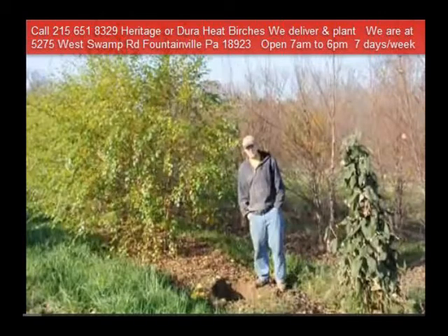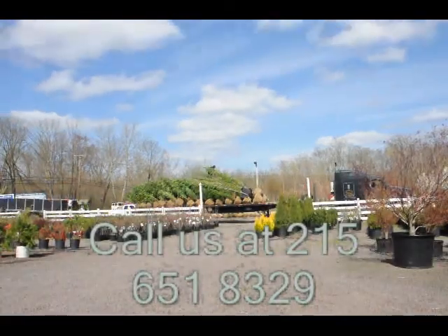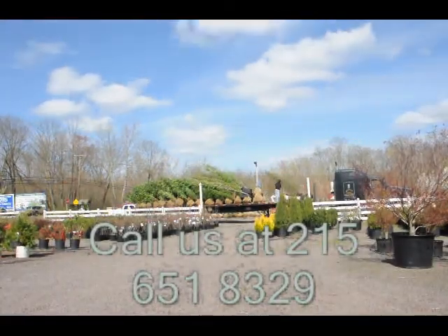Highland Hill Farm is your source for information and also for trees and shrubs on the east coast. Thank you.